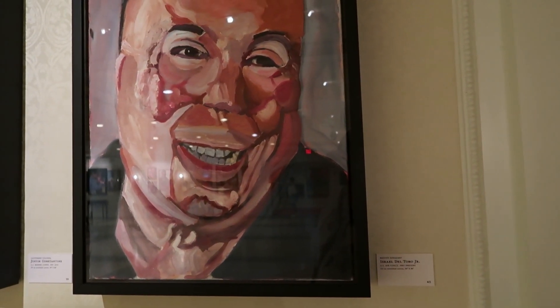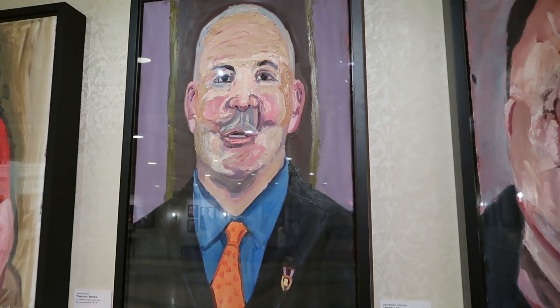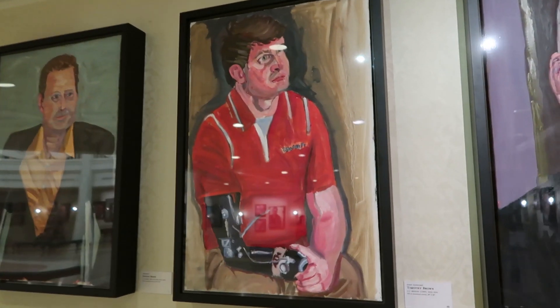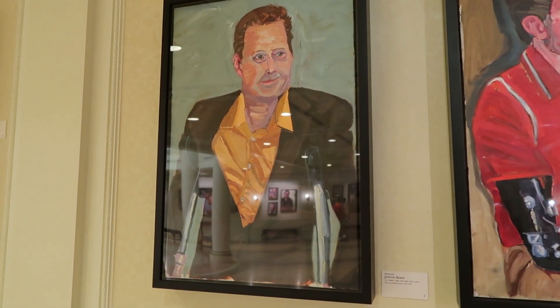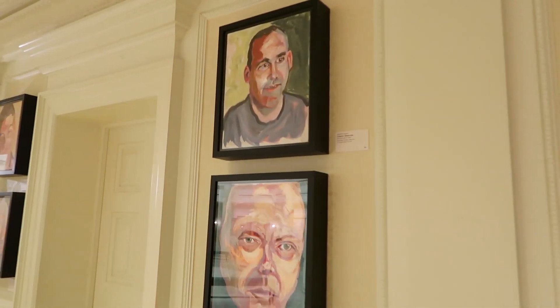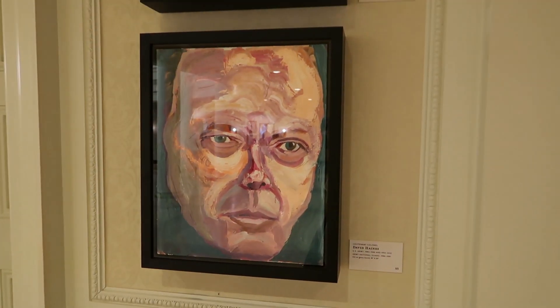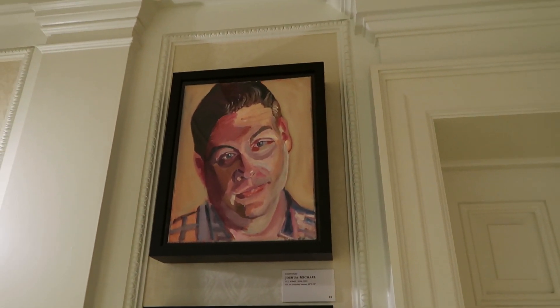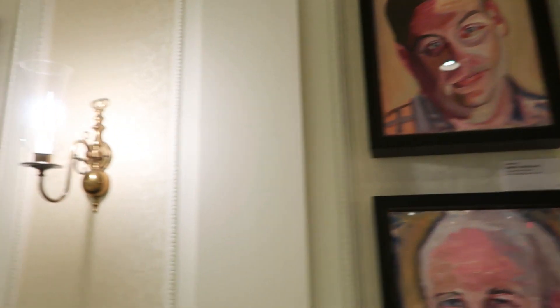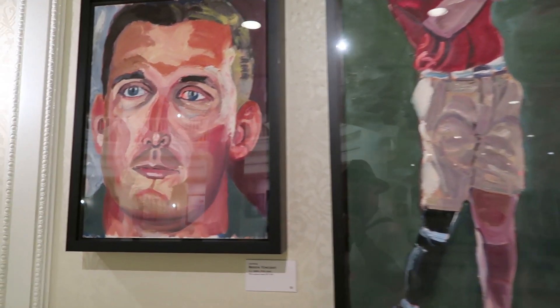Master Sergeant Israel Del Toro Jr. Lieutenant Colonel Justin Constantine. Staff Sergeant Timothy Brown. Sergeant Justin Bond. Sergeant Major Chris DeMars. Lieutenant Colonel David Haynes. First Lieutenant Dennis Olivio. Corporal Joshua Michael. Sergeant Thomas Brooks. Then Captain Brian Vincent.